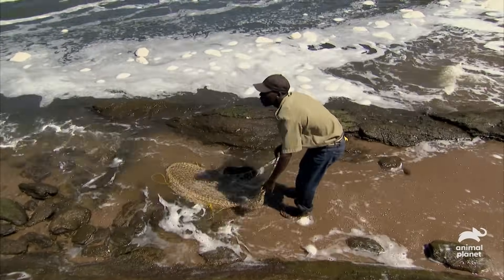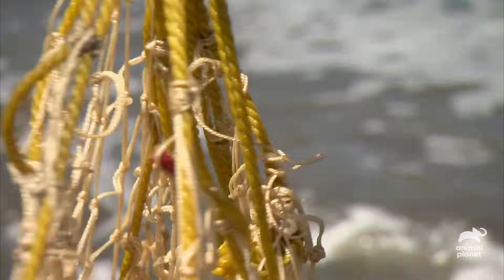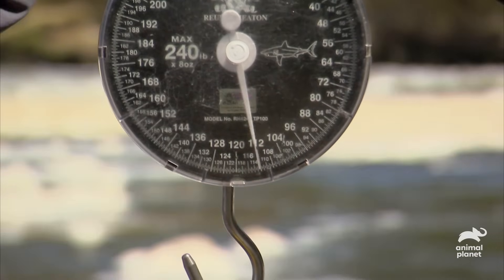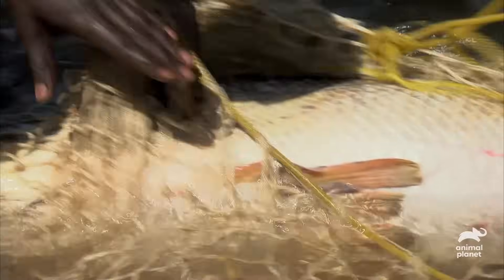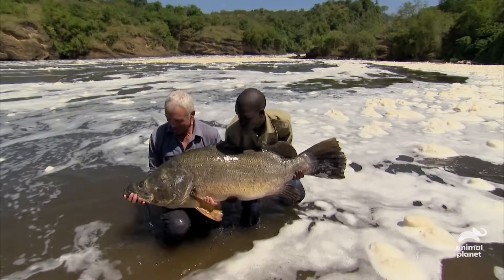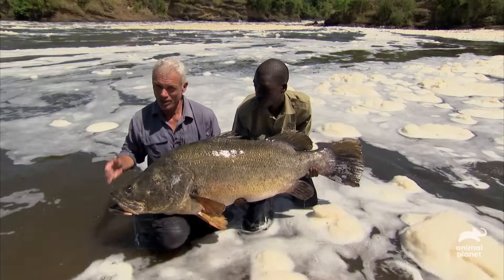I'm going to need the help of my boat driver as this fish is too big to lift by myself. It's 112 pounds with the net — we've got to deduct a little bit for that, but that's well clear of 100 pounds. This is one lump of Nile perch, and just what an amazing setting to catch it from.